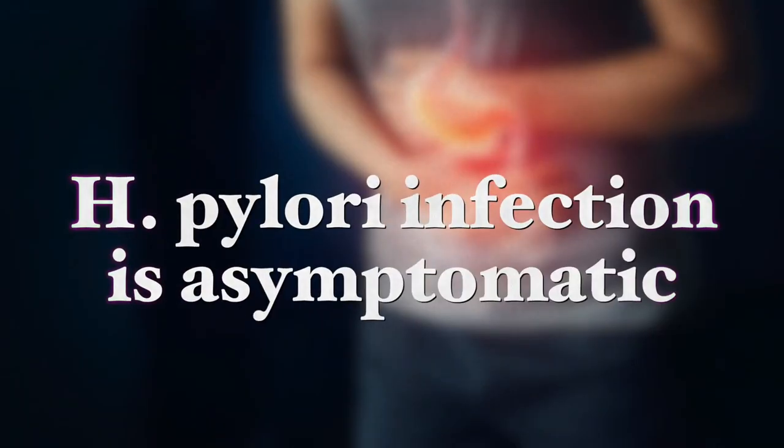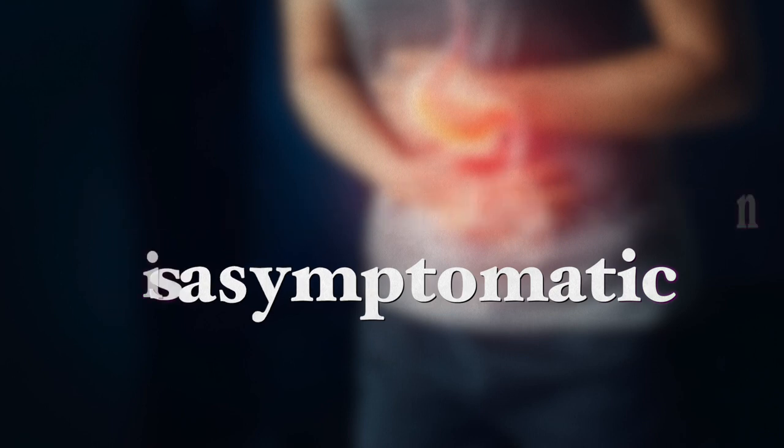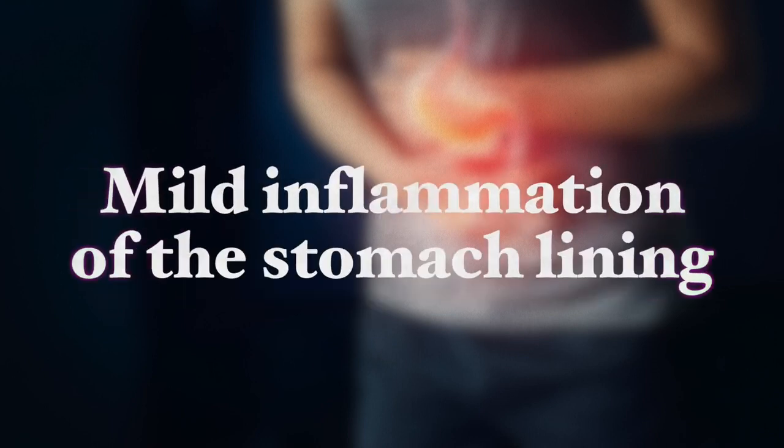In most people, a Helicobacter pylori infection is asymptomatic, meaning it has no symptoms, and takes the form of a mild inflammation of the stomach lining. Ulcers with increased inflammation and increased acid secretion in the stomach are observed in about 15 to 20 percent of infected people. If left untreated, this can lead to ulcers in the esophagus lining causing pain when swallowing, and ulcers in the duodenum causing pain after eating.